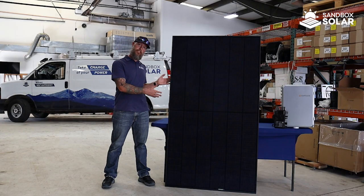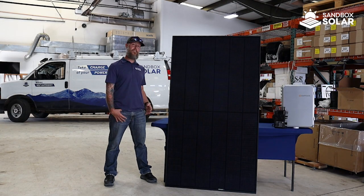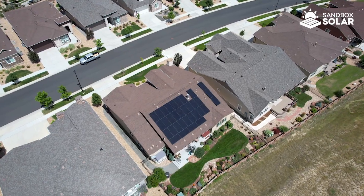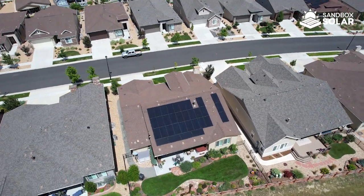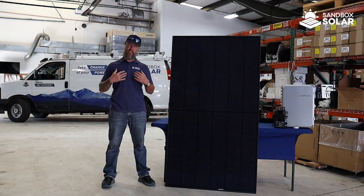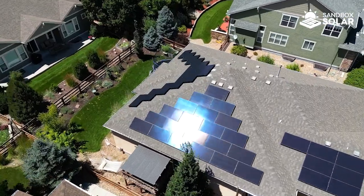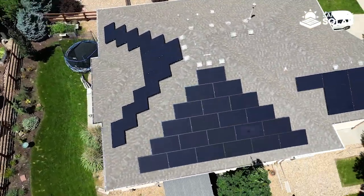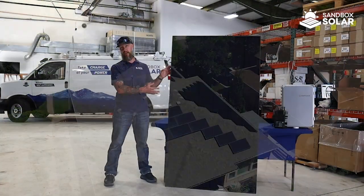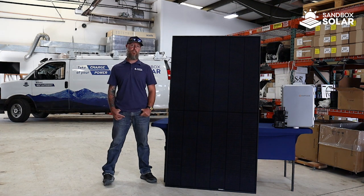Here at Sandbox we like to use the REC 400 panels. These panels are our customers' top choice and you can tell why — they've got a real sleek design and a real high wattage of 400 watts. They come with a 25-year warranty when installed by REC certified professionals, such as Sandbox. That covers the panel not only functionally, but they have a 92% degradation value after that 25 years, so you're still getting 92% of the production value after 25 years. Our customers really love it — it's the top choice for a reason.